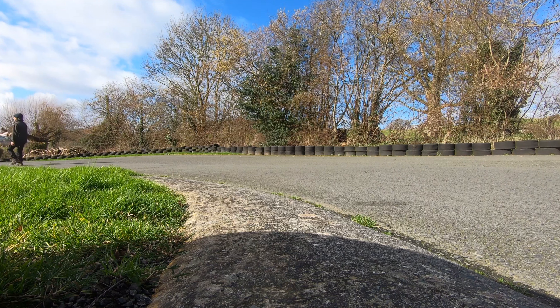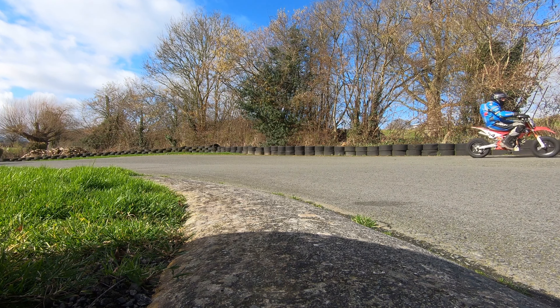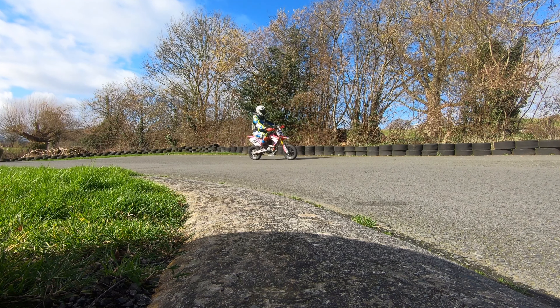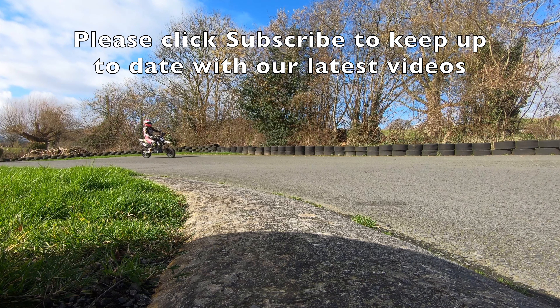And there we have it — that's the day done, mixed away with the chequered flag. It's time now to pack up and go home. What a brilliant afternoon's riding. Can't wait to do it again. Thanks for watching. Please subscribe if you haven't already, and we'll see you on the next one.